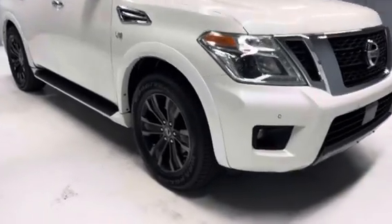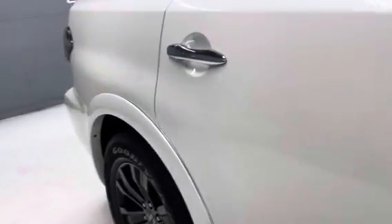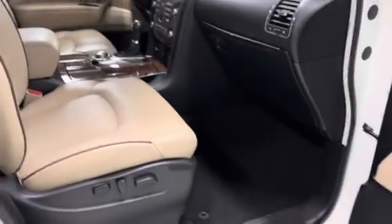It has four like-new Goodyear tires. We have both keys and the owner's manual for the vehicle. Very nice shine to the paint, and a nice fresh interior.